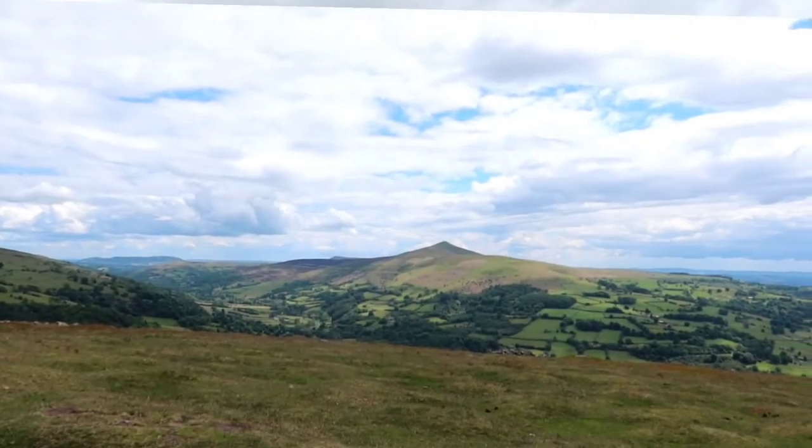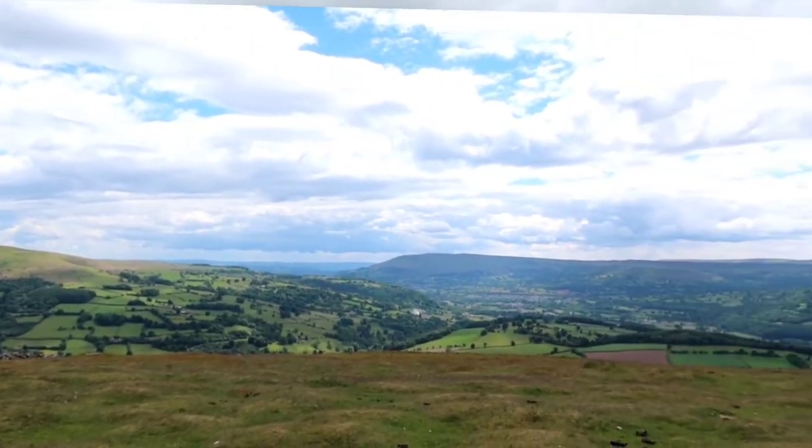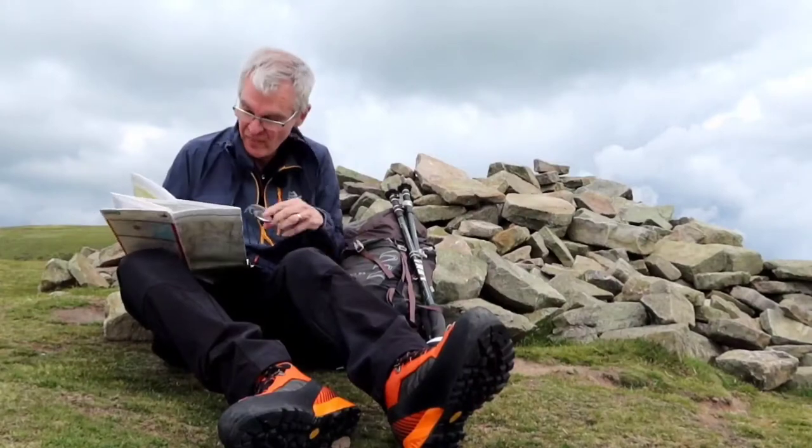Here we are — this is the summit of Table Mountain. It's a lot windier here so I've now got my wind shirt back on again. Behind me over there it's looking a little bit dark and cloudy, so my waterproof might have to come on later. It's a really nice view — just over there is Sugarloaf looking very nice, and below me down there is Crickhowell. I'd better take a bearing to set where we're going since it looks a little bit cloudy and murky behind me.